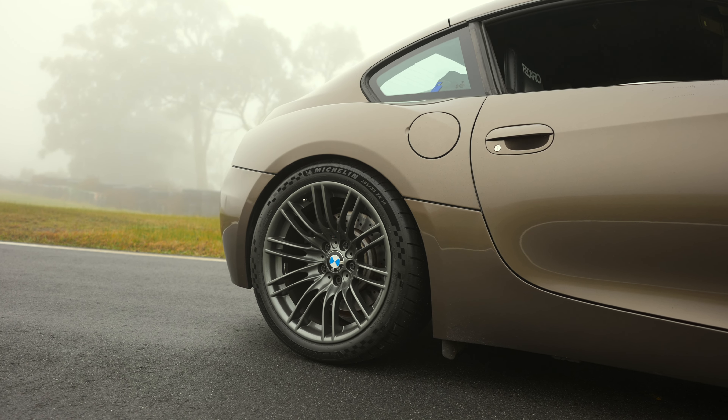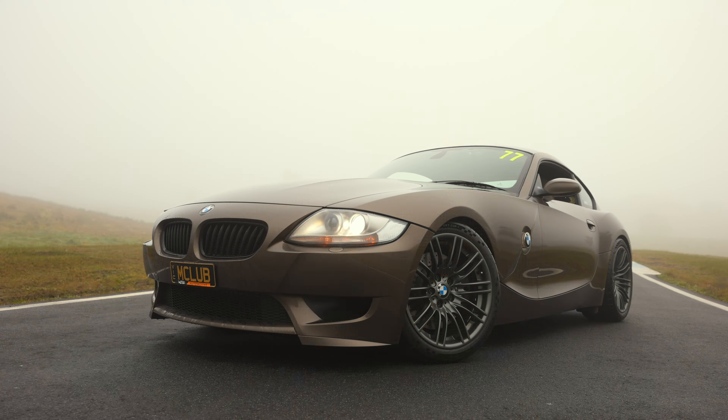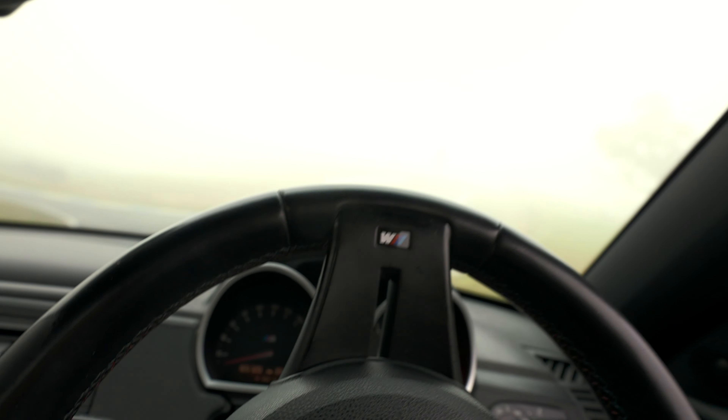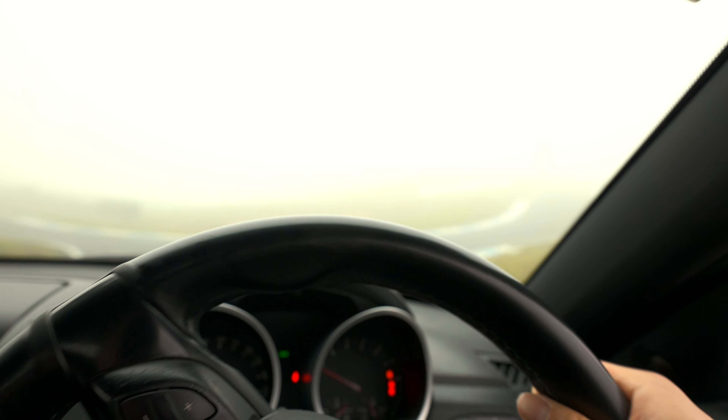Welcome back to the channel. My name is Clay Wong and today we are on the Haunted Hills Circuit with this beautiful Z4M, prepped and ready for the track. This is my very first time driving the Z4M as well as my first time on the Haunted Hills Circuit. It's a very technical track and it's going to be a good test of my driving ability — and it's also extremely foggy out here. It's going to be quite an intimidating first drive. I hope you guys enjoy the video. It's going to be a killer one. Let's go guys.